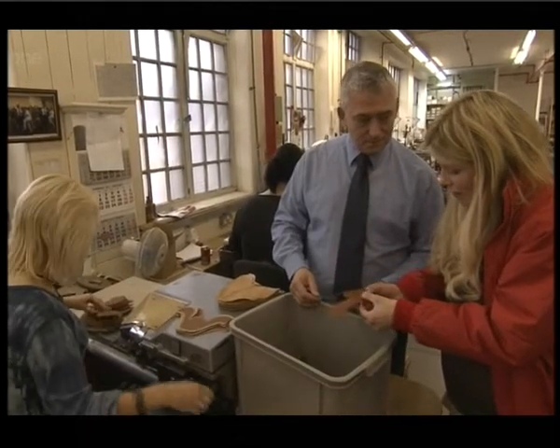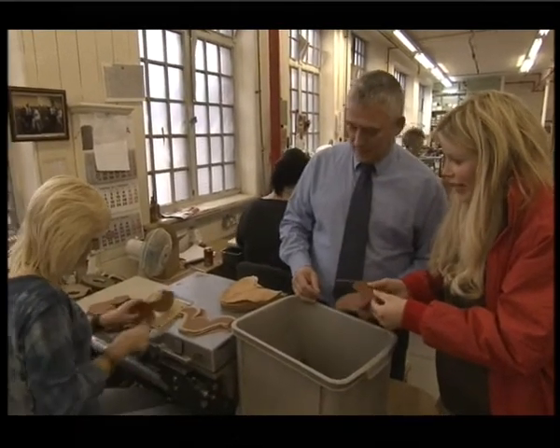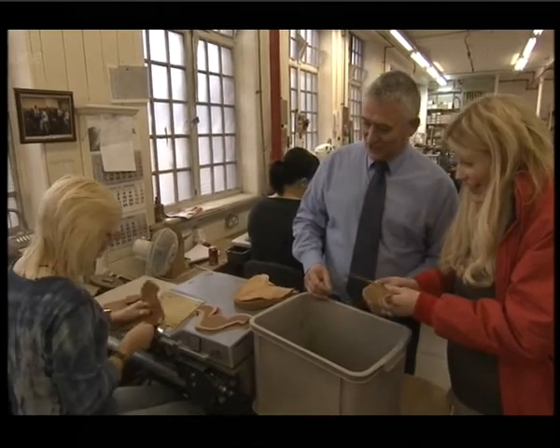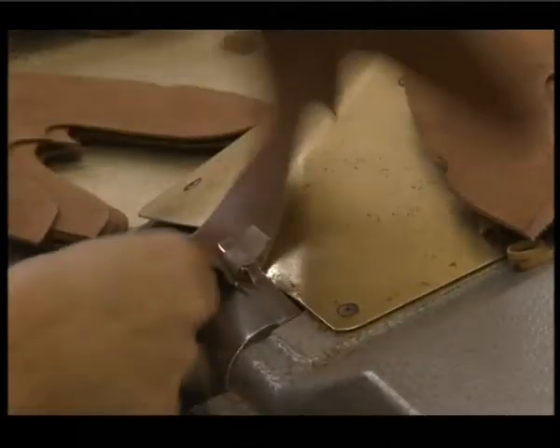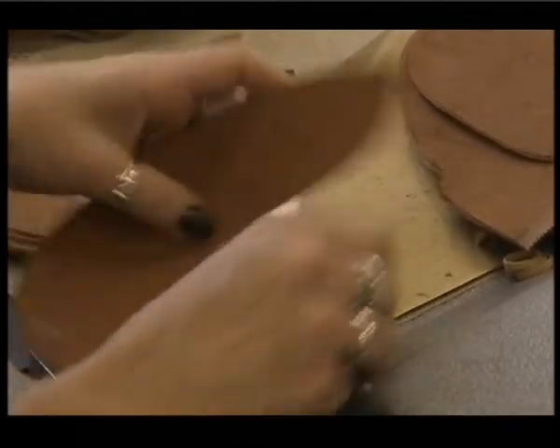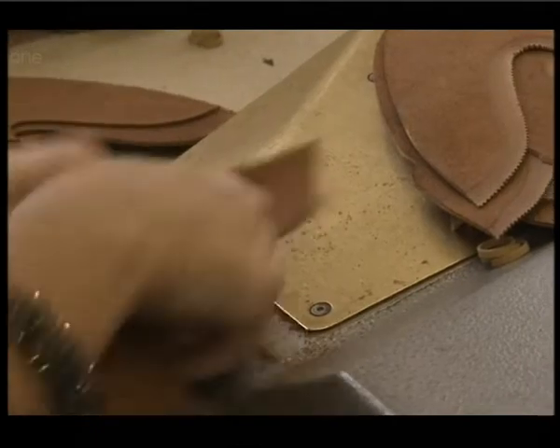The difference is amazing, isn't it? How many will Dawn get through? She looks like she's working fairly quickly. 200 pairs a day! Dawn, that's pretty speedy work. I love that.